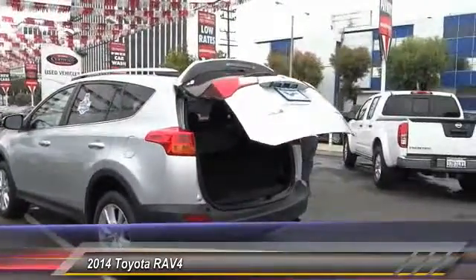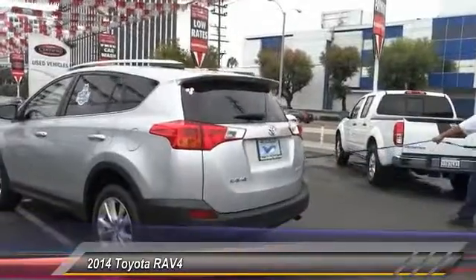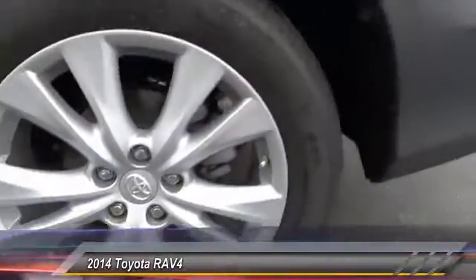Front. Cruise control. Automatic stability control. Auto-dimming rearview mirror. AM/FM stereo radio. This beauty is sure to make you the talk of the neighborhood, so call or drop in for a test drive today.